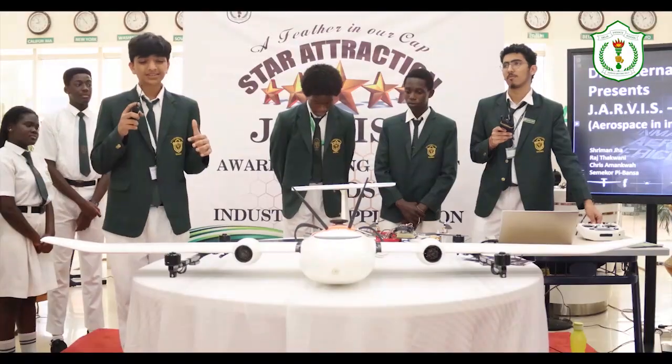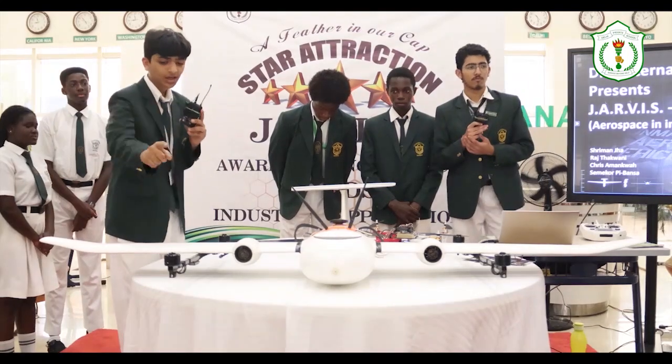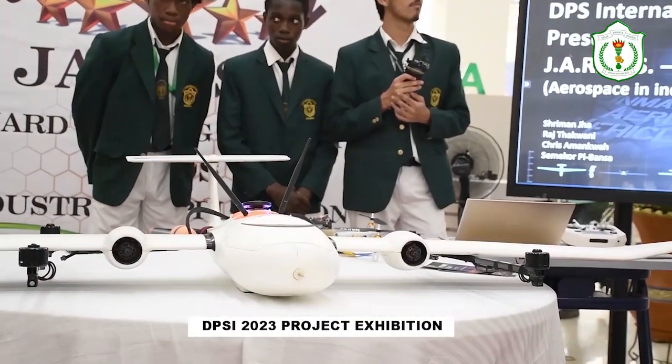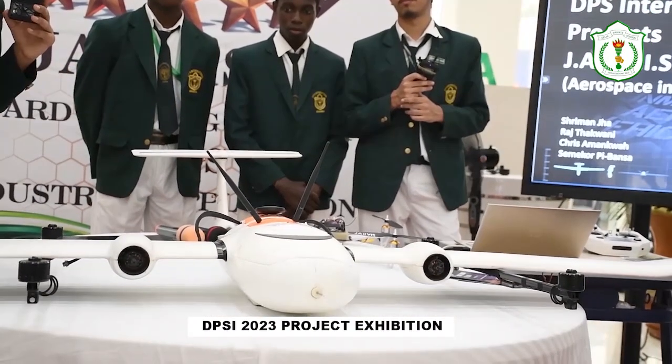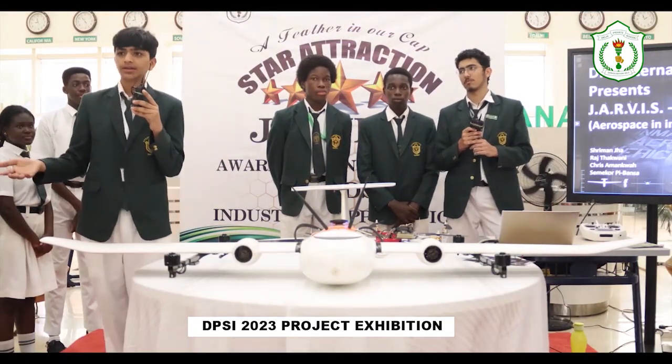'What this basically means is that this thing can vertically take off and land. First, these four motors will be used to take the aircraft to the altitude it wants to reach. After that, these two motors are switched on and these four are switched off, and the whole drone basically acts like a plane.'